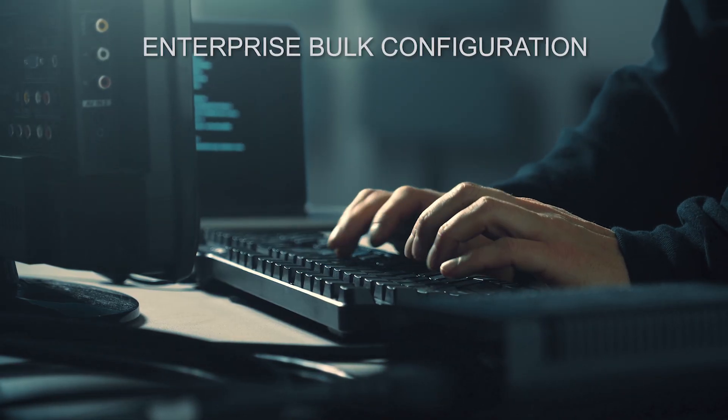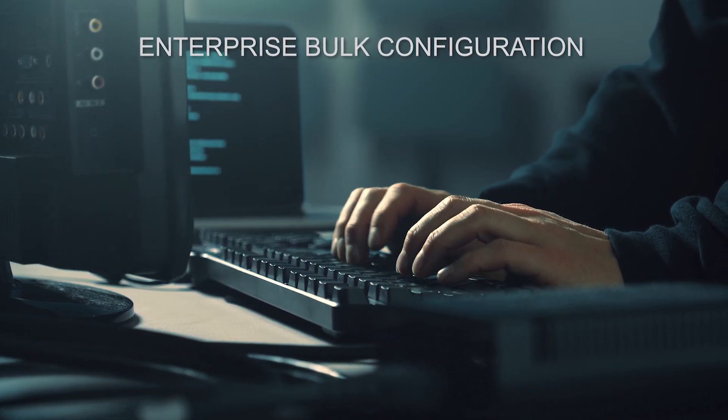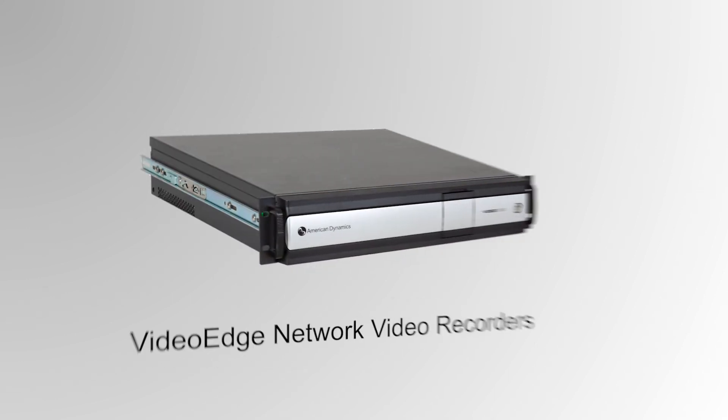This release presents firmware and software management with enterprise bulk configuration that reduces the time and complexity associated with managing updates across enterprise deployments of Elester cameras and VideoEdge recorders.